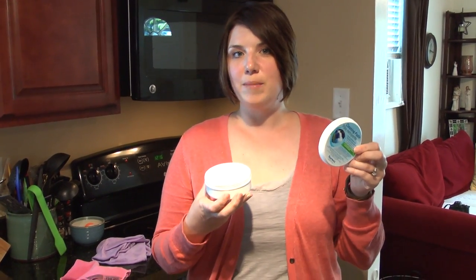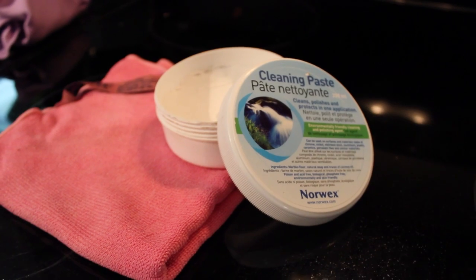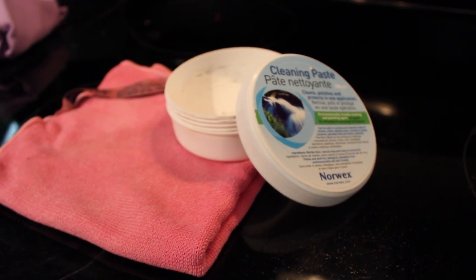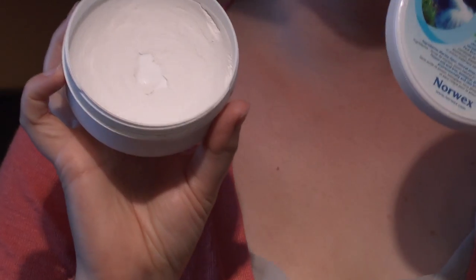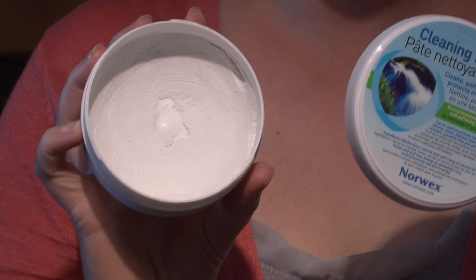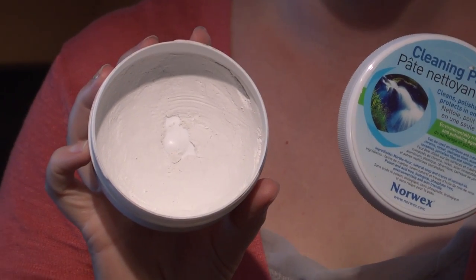This is my go-to deep cleaner — it's the Norwex cleaning paste. I use this for most deep cleaning around my home: my bathtub, my grout. Whenever I have something stuck on a surface I use this, and I love it for my stove top. Notice that there's a lot left — I've been using this cleaning paste for over a year and a half and it's still going strong.